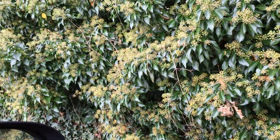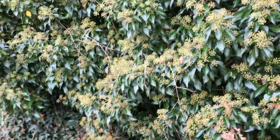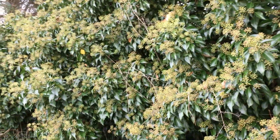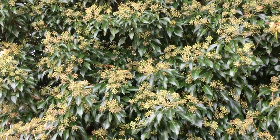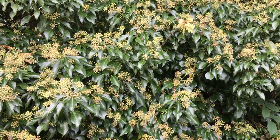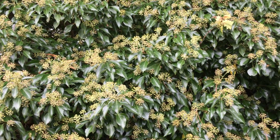This is why ivy is such an important plant for wildlife — not only is it great for protection inside there for birds nesting, but you can see when it flowers, and it flowers late, it's just absolutely smothered in insects.